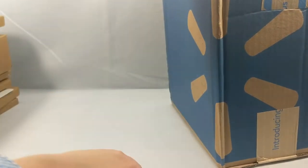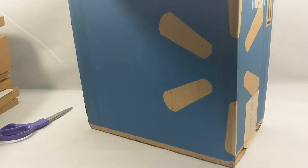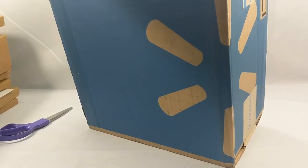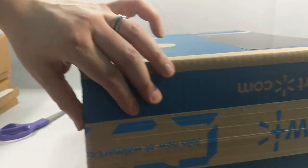This is a nice big box from Walmart. This is actually something that I ordered — I don't know, maybe a month or so ago from Walmart. So let's get to opening this.